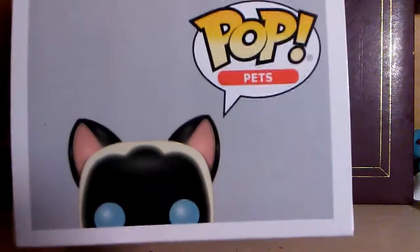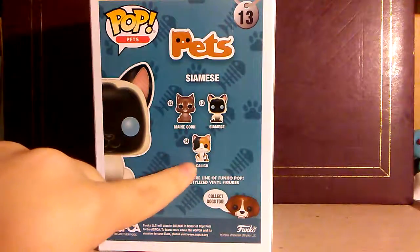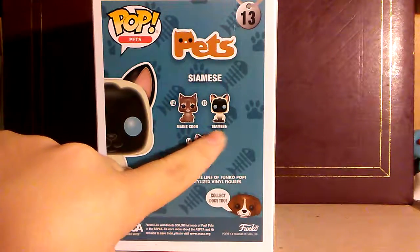The bottom, of course, $11.99. The top, of course, peeking out. And then you can see the other cats in the line. There's the Maine Coon, the Calico, and the Siamese.